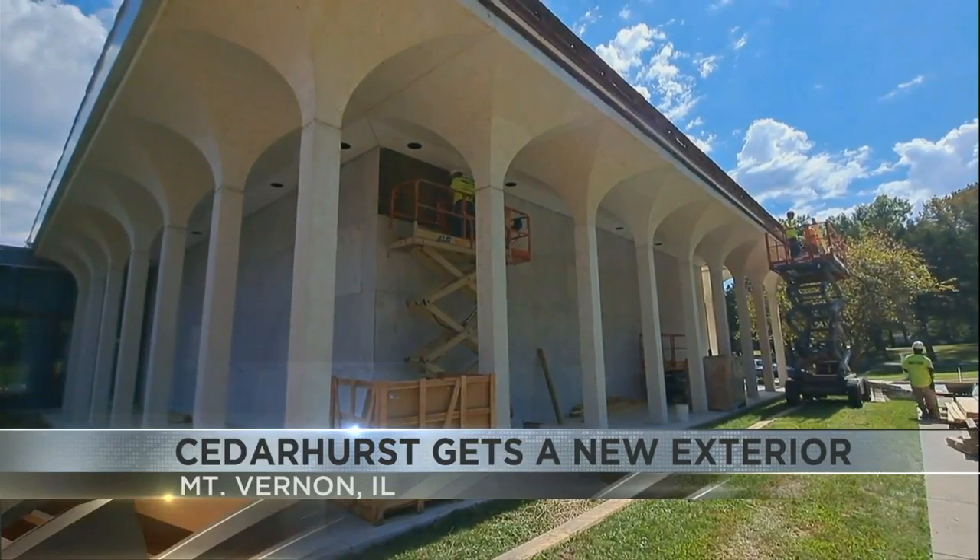That exterior is almost 50 years old. It was very important to us to try to find as similar a product as we could to the original marble, because the marble that was originally put on the museum was actually chosen by our founders, John and Eleanor Mitchell.